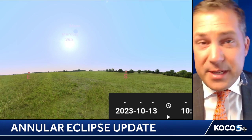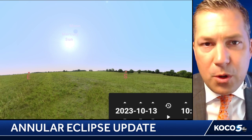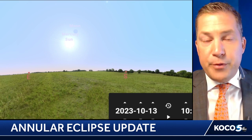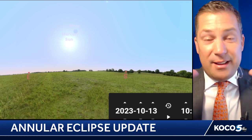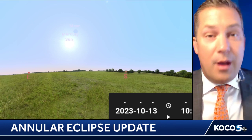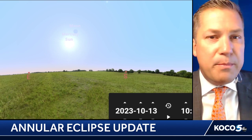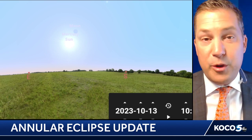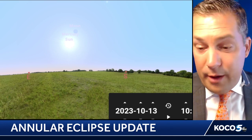This eclipse is a little bit different because it all has to do with the distance that the moon is from the earth. During a total solar eclipse, the moon is usually pretty close, and so the entire moon is able to block out the sun for a brief amount of time and it gets really dark outside. But in this case, the moon is going to be a bit farther away from the earth, which means the moon will not be able to block all of the sunlight.